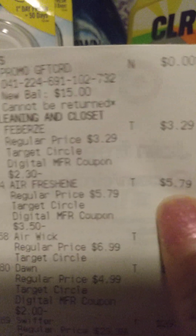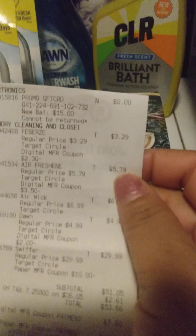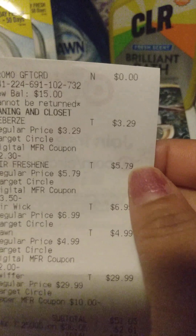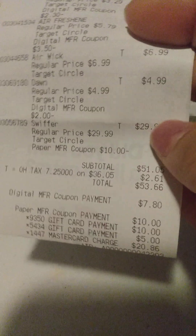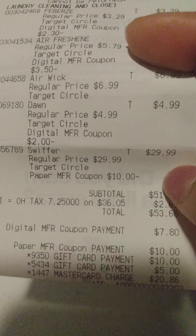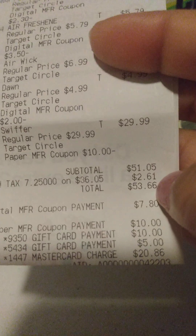I did get the Free Breeze plug. As you can see, the Free Breeze plug was $3.29. And then I had a digital coupon for $2.30 off of that. So the $3.50 digital did come off for this one.